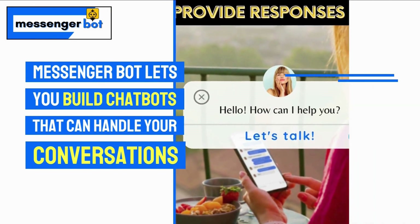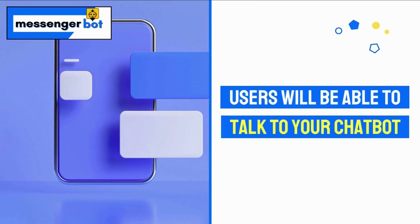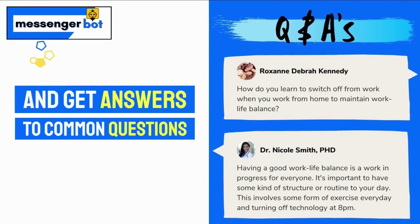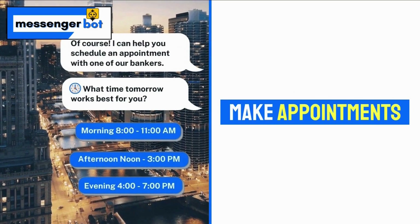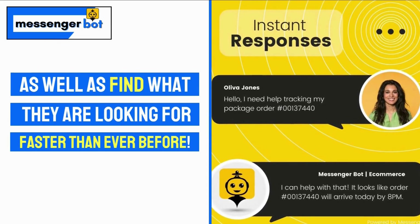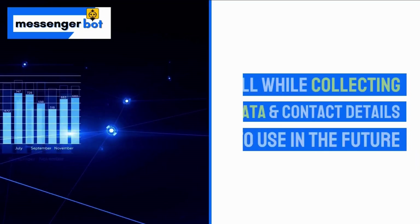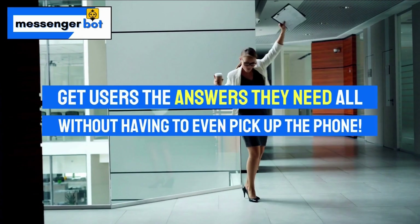MessengerBot lets you build chatbots that function just like real conversations. Build your chatbot in just a few clicks. Users are able to talk to your chatbot and get answers to common questions, make appointments, as well as find what they are looking for faster than ever before, all while collecting data to use to convert the user in the future. Get users the answers they need without having to even pick up the phone.